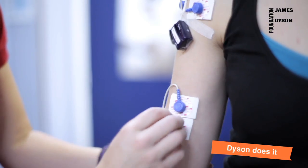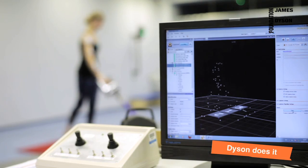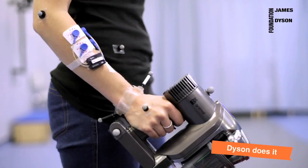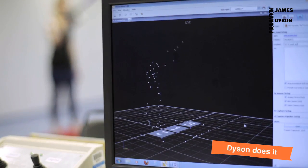It's not just mechanical testing. Seeing how people might use and abuse the machine is important. At Dyson we have a user course, a kind of obstacle course, where a team tests the machines to breaking point. They feed this information back to the engineers who use it to make their designs even better.